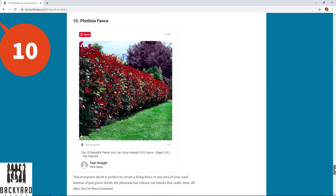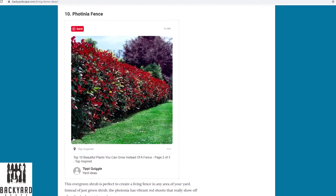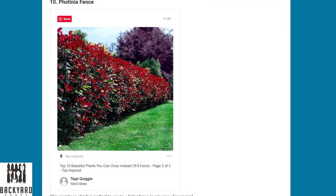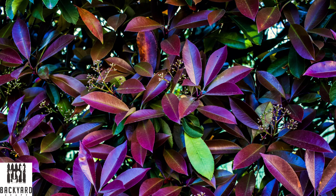And number ten is the photinia fence. This evergreen shrub is perfect to create a living fence in your yard. Instead of just green shrubs, the photinia has vibrant red shoots that really show off after they've been trimmed. They're fairly wide at five to eight feet and grow as tall as 15 feet, so they make the perfect natural fence for your yard.